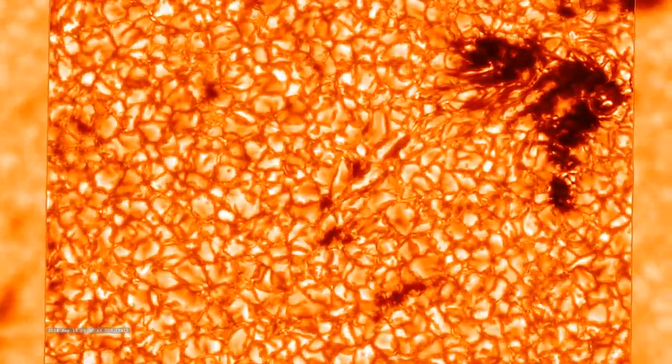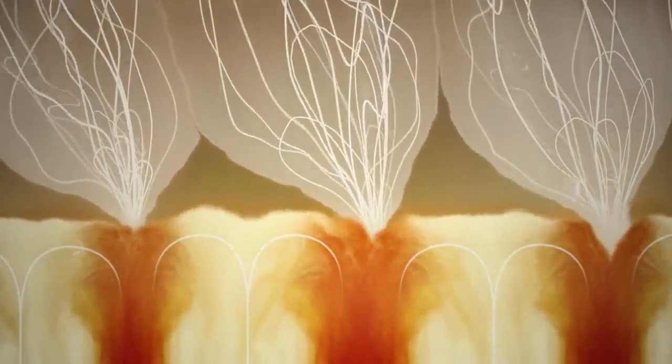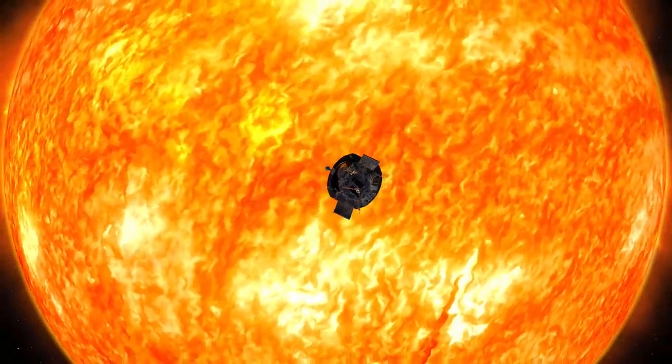Here we see distinct convection cells. As heat rises beneath, these cells churn and create funnels of magnetic energy above the surface. Scientists found that switchbacks form inside these funnels before rising into the corona and beyond. This is only one piece of the switchbacks puzzle though — exactly how they form is still unknown. Over the next few years, Parker will keep looking for clues as it explores our sun, the only star we can study up close.